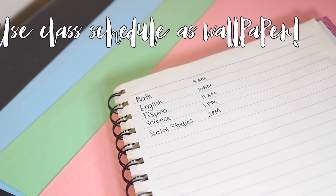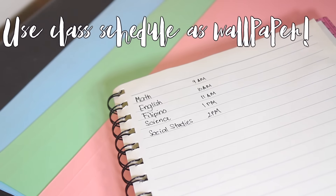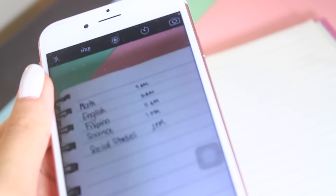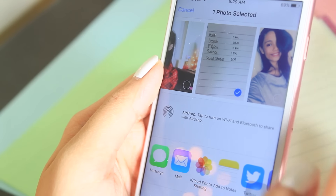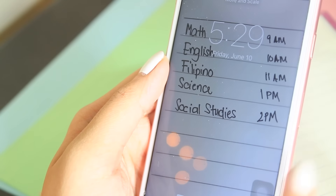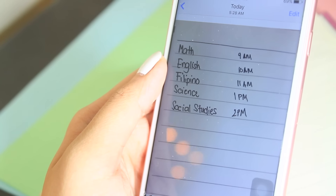I learned this hack about two months ago and it made my life easier in school. Put your class schedule as your wallpaper on your phone. This is going to make your life easier getting to class on time and getting to the right class, without having to unlock your phone. You just look at your phone, one click on the home button, and you can see your class schedule.